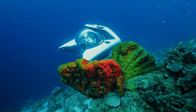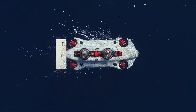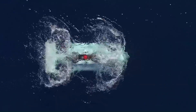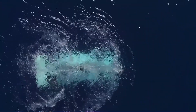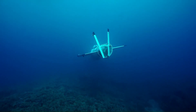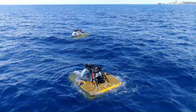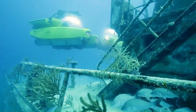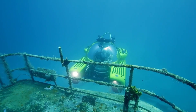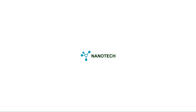Imagine diving into the deep blue in your very own personal submarine — no crew, no crowds, just you, the open ocean, and cutting-edge technology built for private exploration. From sleek, compact models designed for solo adventurers to deep-diving submersibles built to reach the ocean's most extreme depths, these next-gen machines are making underwater travel more thrilling and more personal than ever before. Let's dive in.